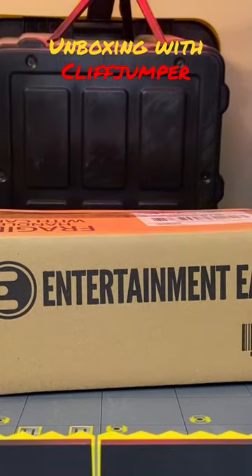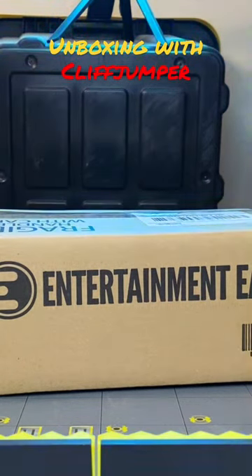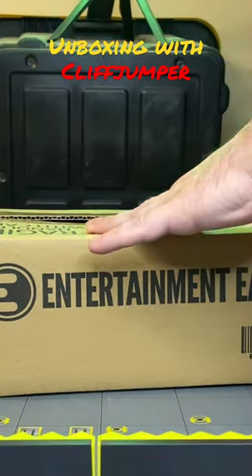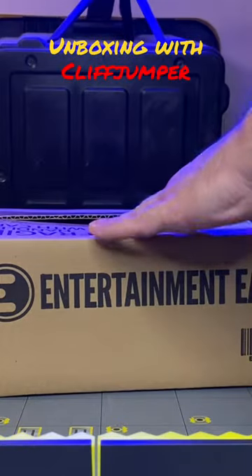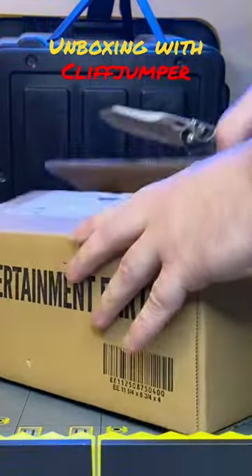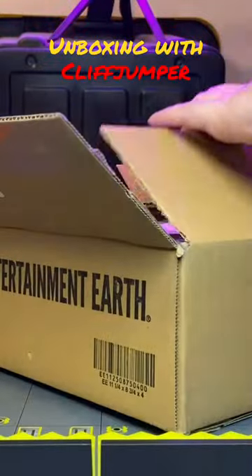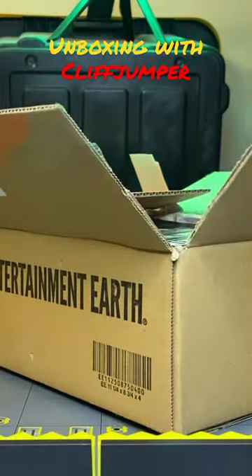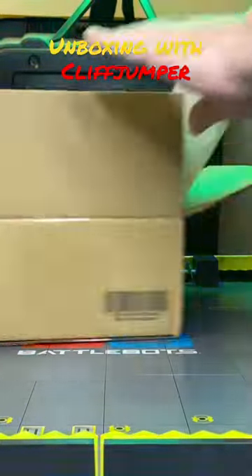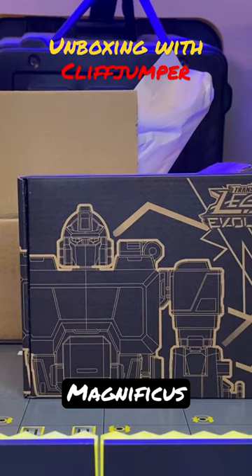Hey guys, what's going on and welcome back. So today we got a package in the mail, so we're going to do a bit of an unboxing right here. Let's see what we got this time. Entertainment Earth always comes through — they always package these things well, and I am always happy to get something from these guys. It appears that we've got another transformer.